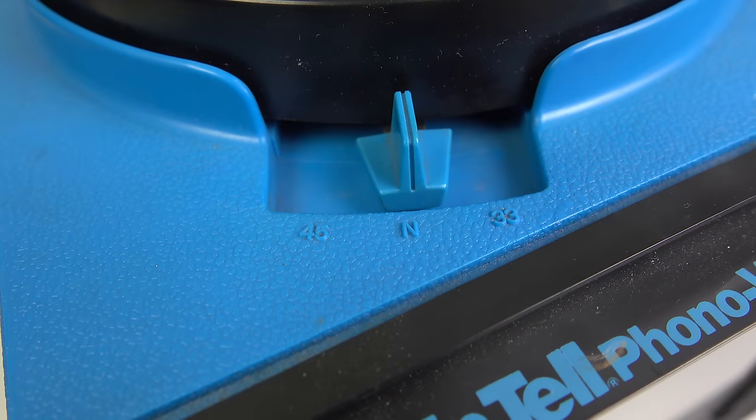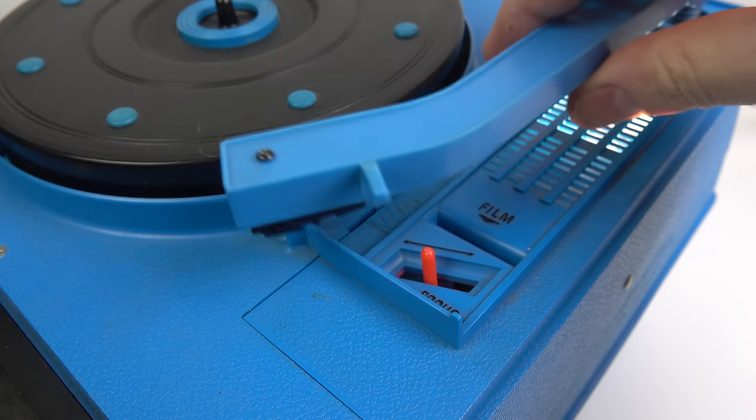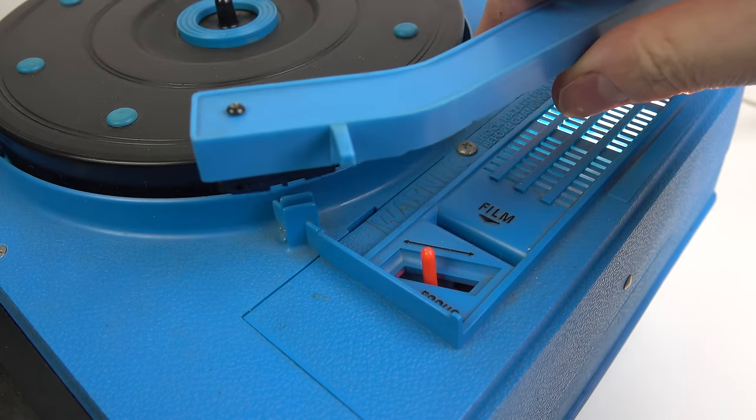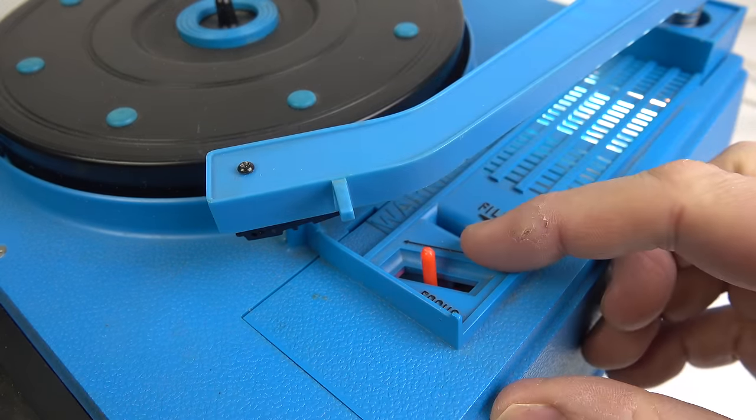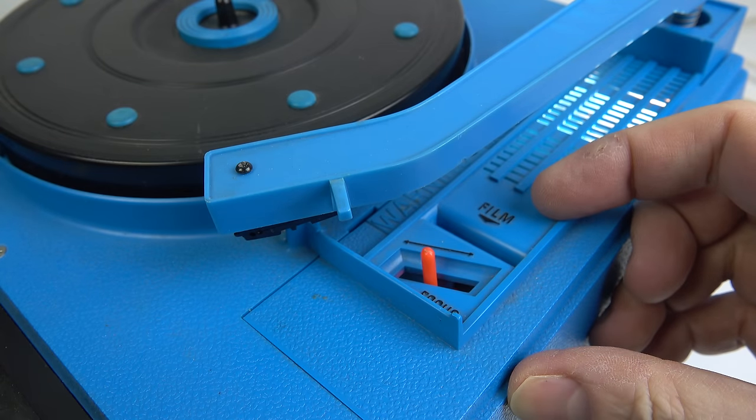On the top of this one we've only got the two speeds now — 45 rpm and 33 and a third. This one's missing its rest for the tone arm, but if I put the arm out of the way you can see underneath there's a red lever which adjusts the focus of the images shown on the screen, and then behind there is a slot where you insert the strip of slides.